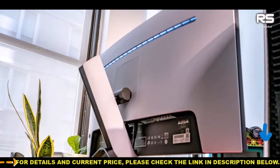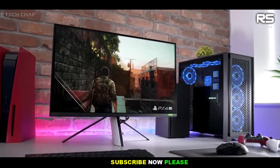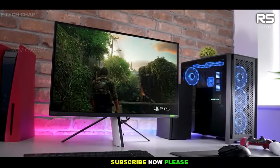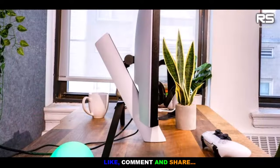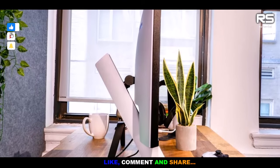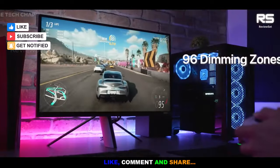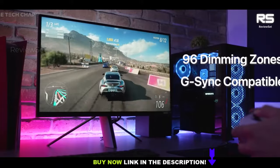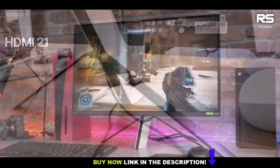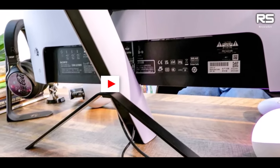One of the standout features of the Inzone M9 is its display quality. With sharp visuals, smooth frame rates, and a vivid color palette, it enhances the overall gaming experience. Gamers can expect to enjoy their favorite titles with stunning clarity and rich, lifelike colors. However, there are a few areas where the monitor could see improvements. The built-in speakers, like those on many gaming monitors, are on the weaker side, so users may want to consider external audio options for a more immersive sound experience.